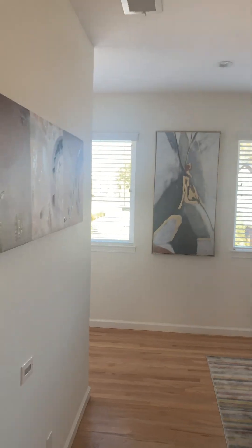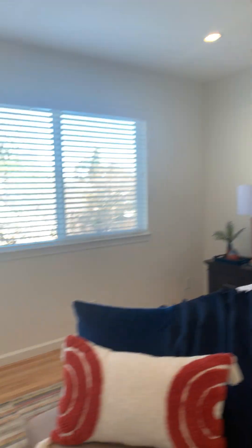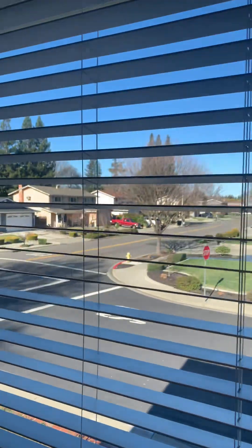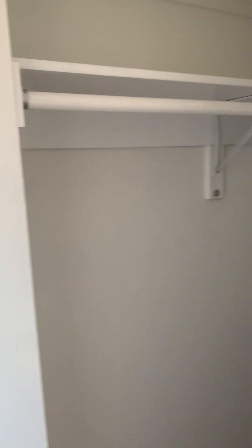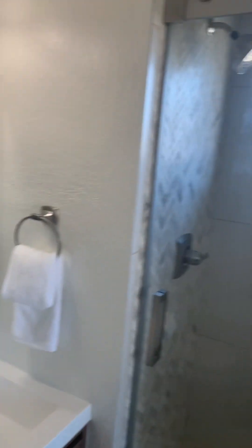And then we'll come into the main suite. Nice-sized closet. The front room looks out over the front of the home. Nice-sized closet, and across there's also a large closet there. En suite bath with a little shower.